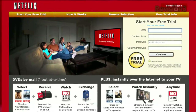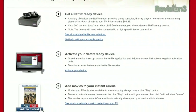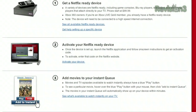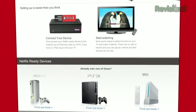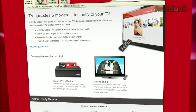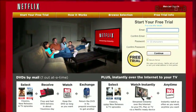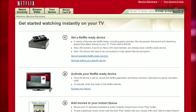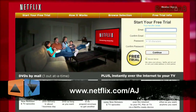Netflix delivers movies directly to your home, saving you time, money, and hassle. As a Netflix Unlimited member, you get DVDs by mail in about one business day, plus you can instantly watch thousands of TV episodes and movies streamed to your PC, Mac, or right to your TV via a Netflix-ready device like the Xbox 360, PS3, or Nintendo Wii. Watch as many movies as you want — shipping is free, there are never any late fees or due dates, and you can keep movies as long as you like. Get unlimited movies two ways for only $8.99 a month. Go to www.netflix.com/AJ to sign up for your free trial membership.